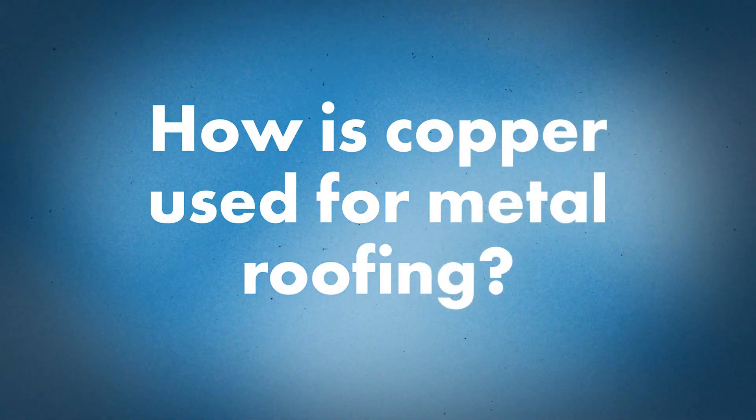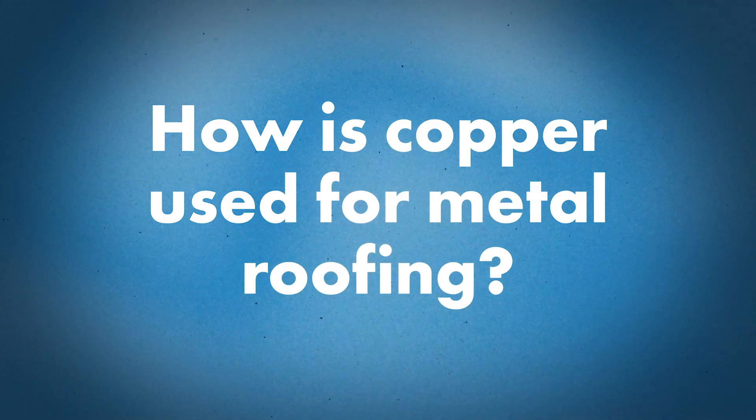Tell me a little bit about copper — how has it been used over the course of history and how is it used today? Well, as you mentioned, it has been used for roofing applications for centuries. It started in the U.S. dated back into the 1700s, so it's definitely one of the most popular roofing applications in the United States.